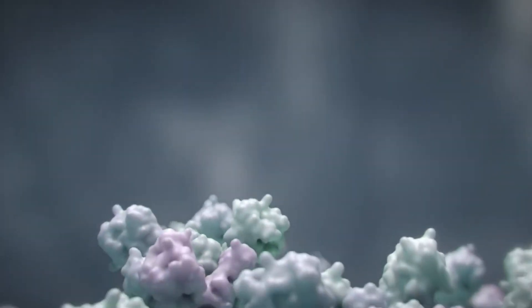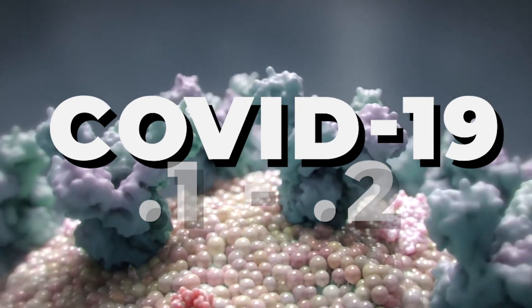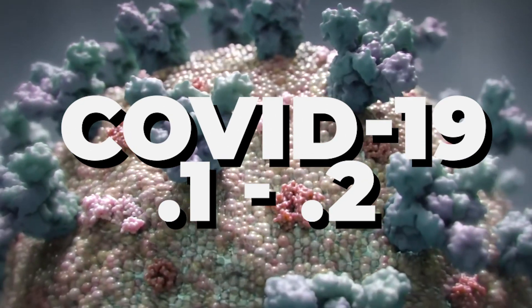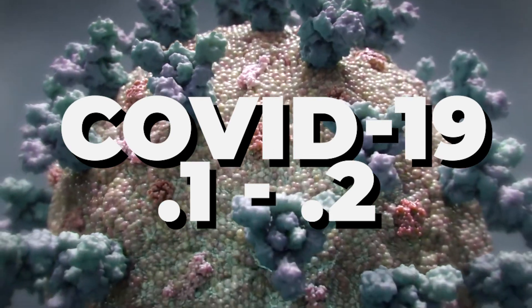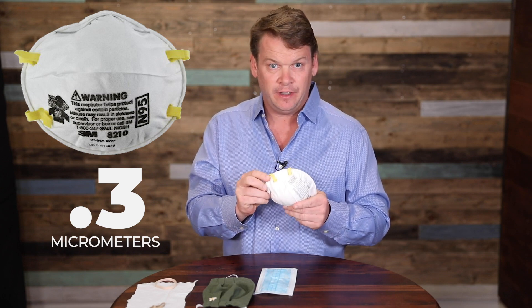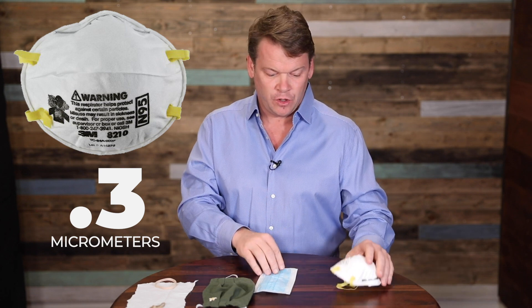In reference to COVID-19 specifically, that particle size is 0.1 to 0.2 micrometers. Keep in mind, the N95 keeps things out from 0.3 and above. So in fact, it isn't super effective specifically for COVID — 95% of other stuff, sure, but not specifically for COVID.